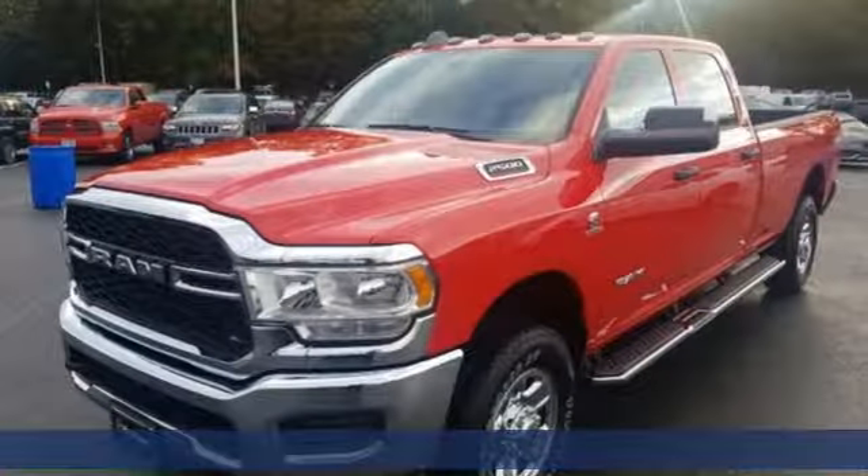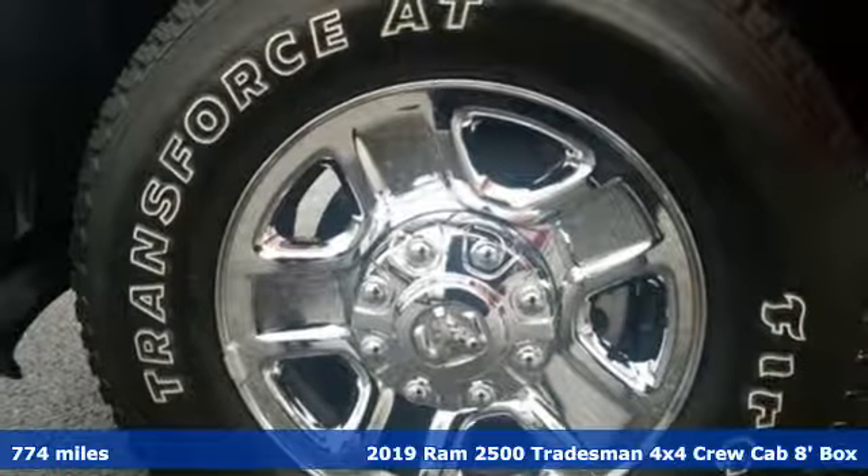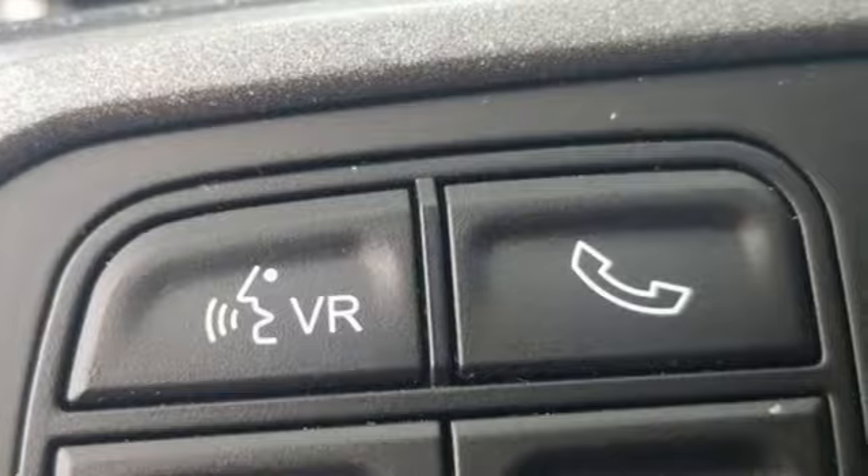Here's a 2019 RAM 2500. This 2500 makes short work of tough situations, and with features like these, every drive is a pleasure.